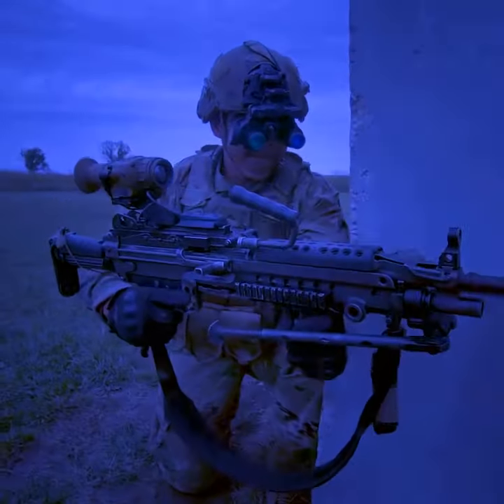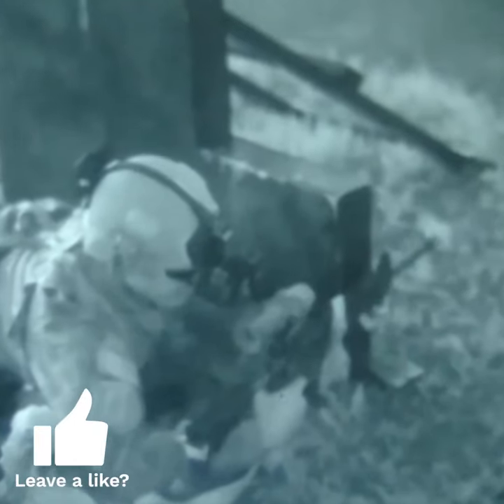The goggles are also designed to work wirelessly with the US military's latest scopes, giving soldiers a direct view down the barrel, meaning they can fire over obstacles or around corners without exposing their heads.